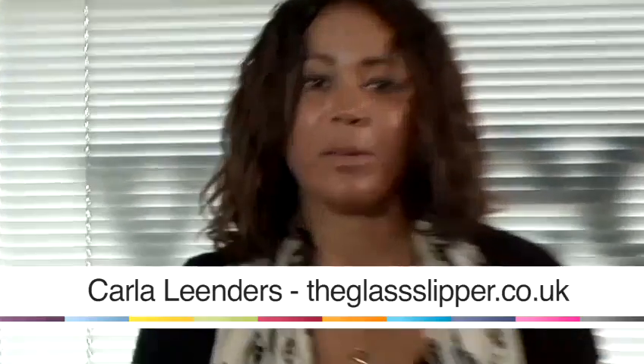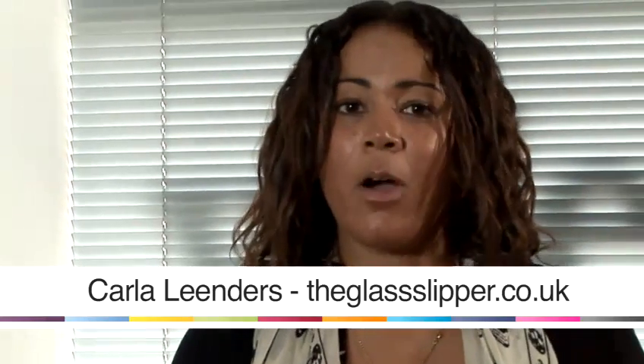Hi, my name is Carla Lindes. I'm a personal stylist at The Glass Slipper and I'm going to show you how to style your wardrobe. I'm going to show you how to dress boho. Boho is a trend that comes around every season — it never seems to go in or out of fashion, it's just always around.